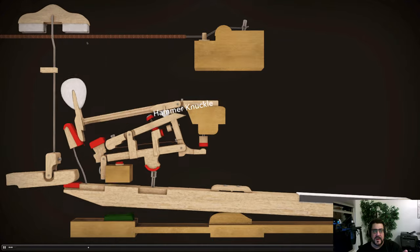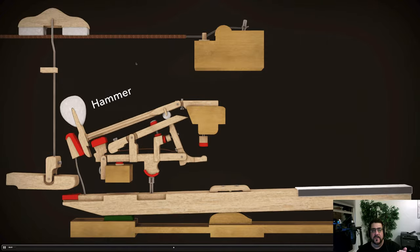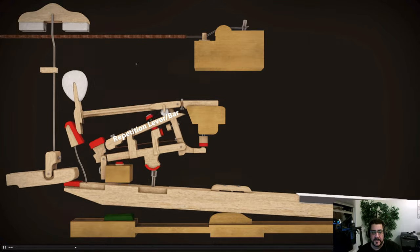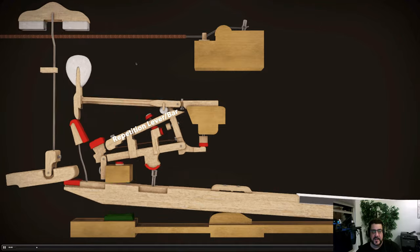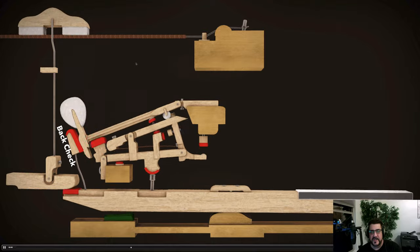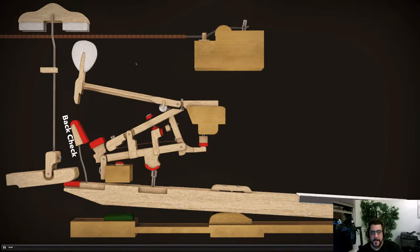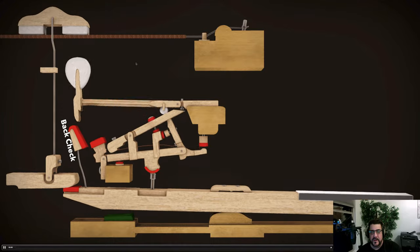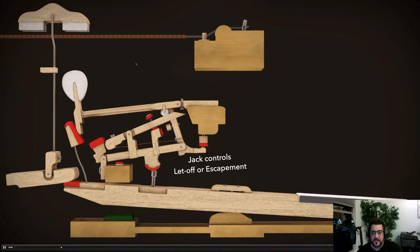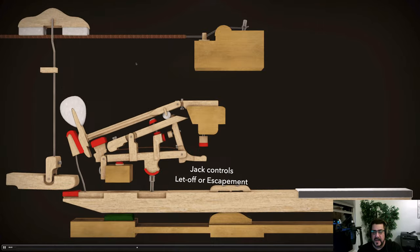As the hammer rises toward the string and gets to just the right position, the jack slips off the knuckle and frees the hammer so it can swing freely. At that point, the repetition bar and backstop do their job — if you're still holding the key, the hammer is held in a position ready to quickly repeat. That bump you feel is the jack slipping off the knuckle, produced by contact with the let-off button.